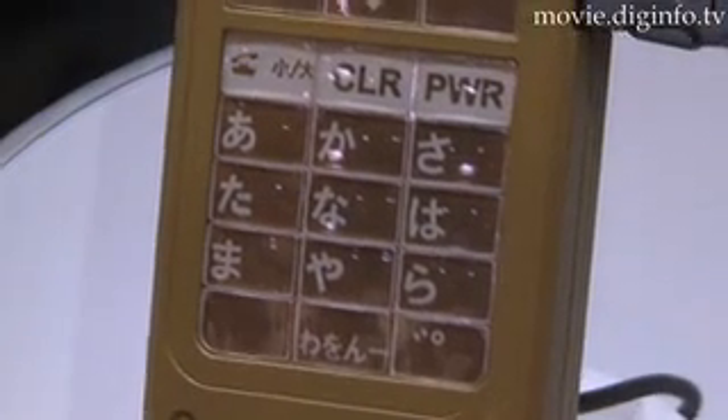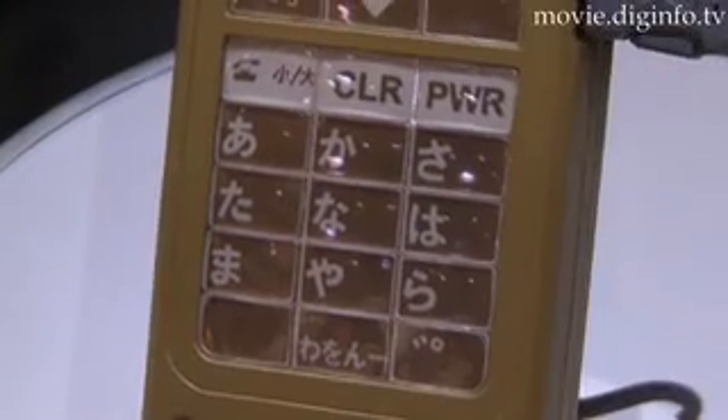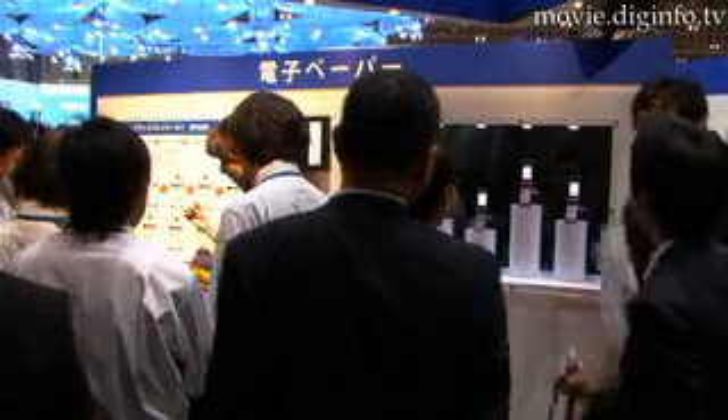Docomo have been researching an ePaper keypad for two years and hope to harness this technology to make mobile phones easier to use by the elderly and those not accustomed to using a mobile phone.